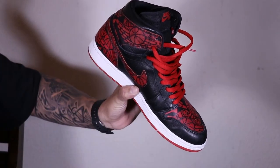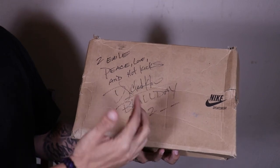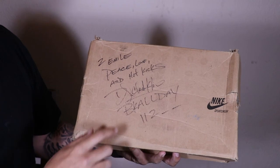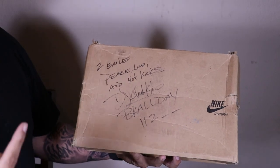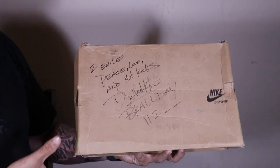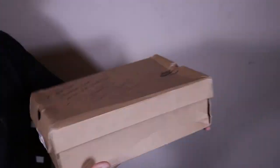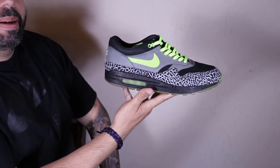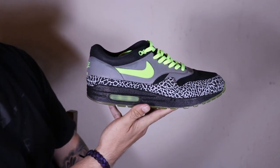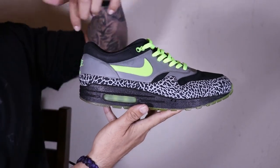This is actually the only pair of these I've ever seen - at least a sample of it. This is a 'Peace Love and Kicks' Air Max One, autographed by Clark Kent, the world's favorite DJ from the ATF crew. It says '112' with underscores - and if you don't know, 112 is the prefix for Brooklyn's zip code, so '1-1-2-whatever' is what the 112 stands for. This is a sample box with a sample tag.